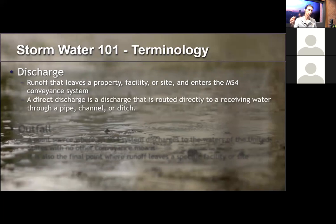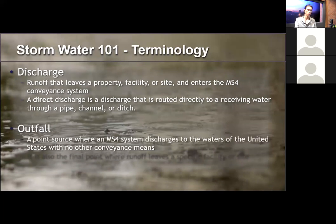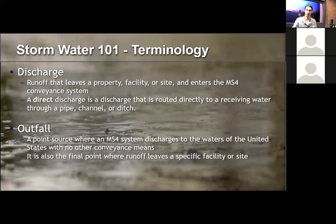A direct discharge is a discharge routed directly to a receiving water through a pipe, channel or ditch with no other connections. In the Bay Area they have a lot of direct discharges to receiving waters. An outfall is a point source where an MS4 system discharges to a water body or receiving water with no other conveyance means — it's the ultimate point where the discharge will enter a receiving water.